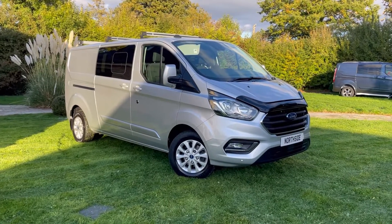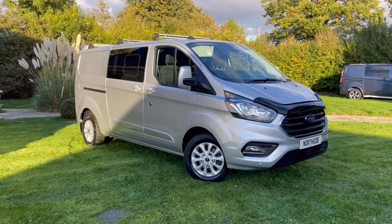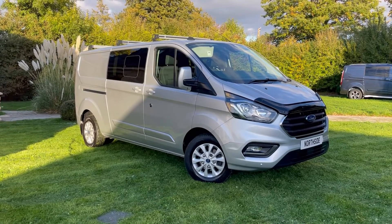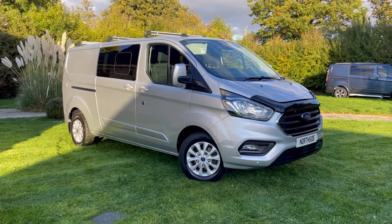Hi guys, Henry at Northside Cars and Commercials. Just going to do a quick walk-around video of this Ford Transit Custom Limited model. It's a long wheelbase, 2.0-litre, 185 PS.